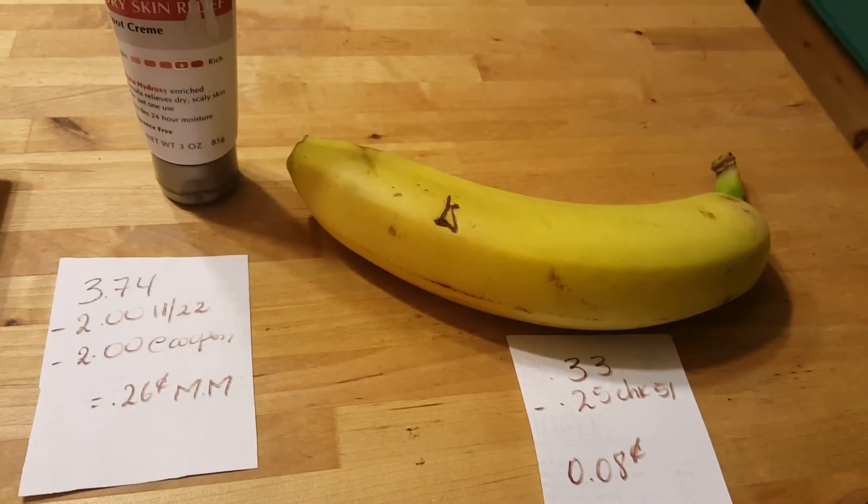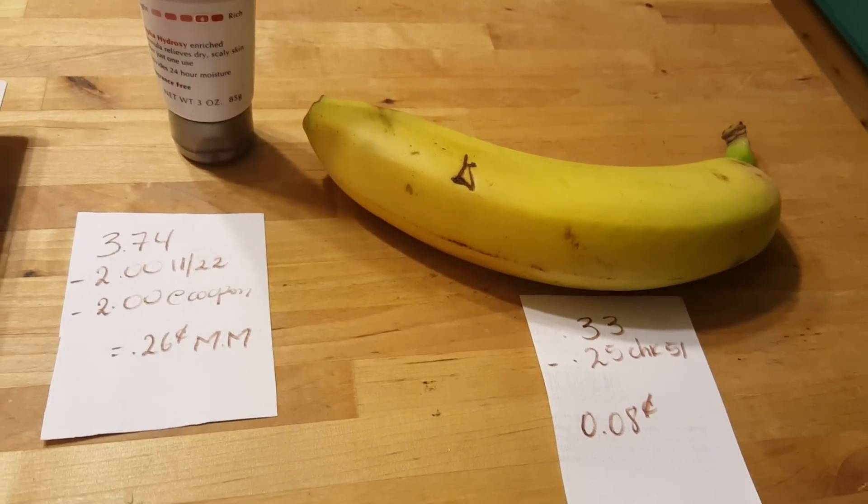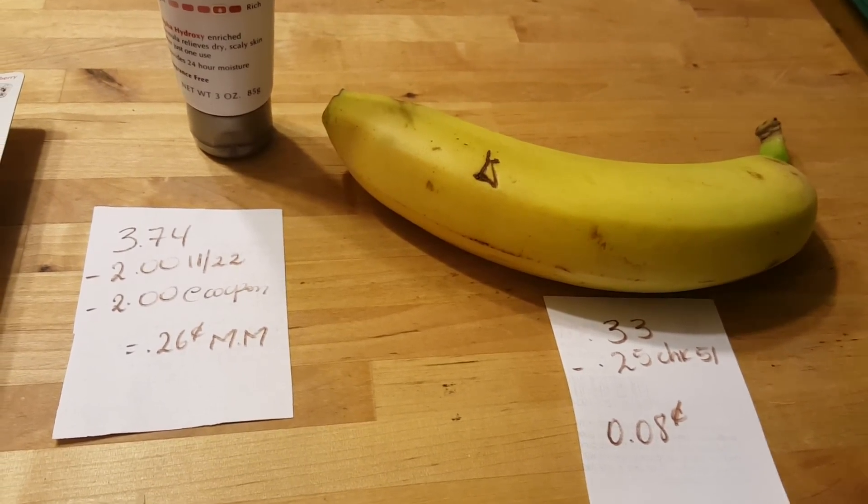The banana is 33 cents — this is a big banana today. There is a 25 cent Checkout 51 rebate, so it's a cost of 8 cents.